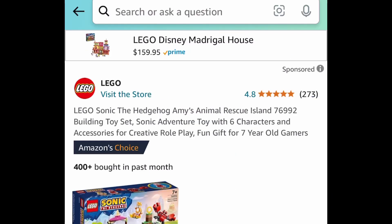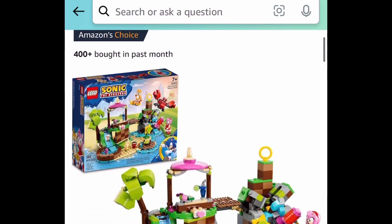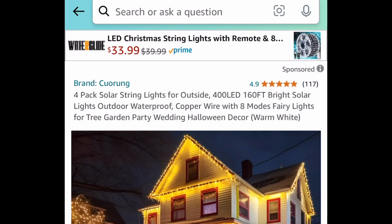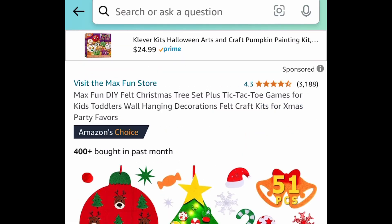Requested item — this is the Lego Sonic the Hedgehog Amy's Animal Rescue Island building set, and this one is currently priced down to just $29. Next deal here, we have this four-pack of solar string lights and you get 160 feet. We're going to save 50% with our code, bringing it down to $14.99.